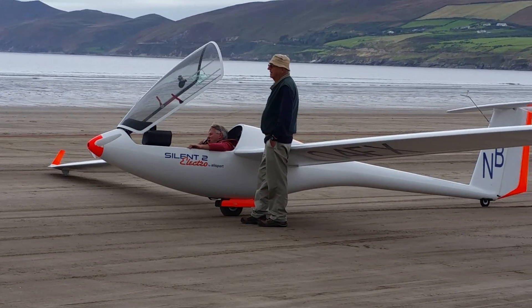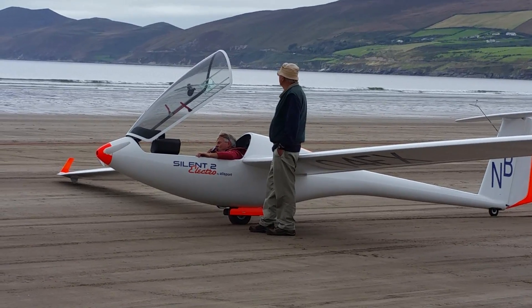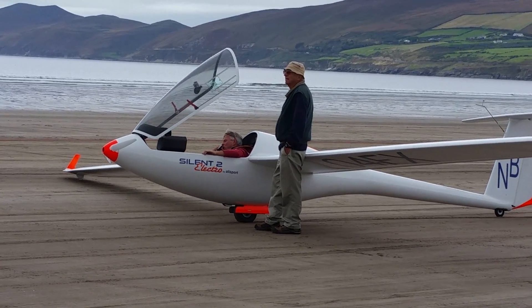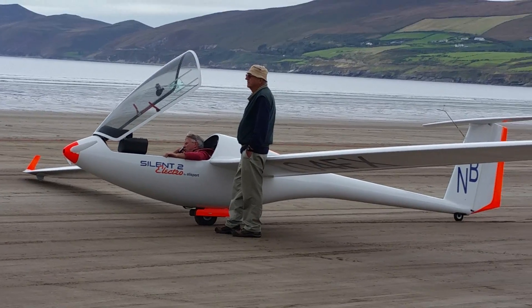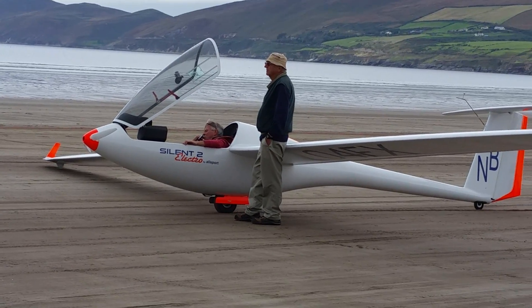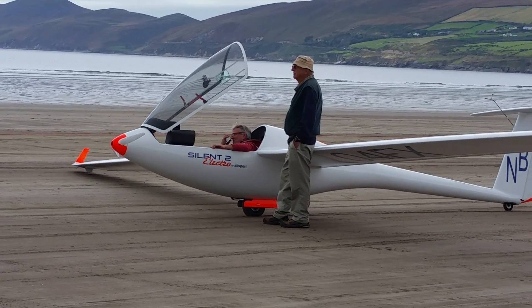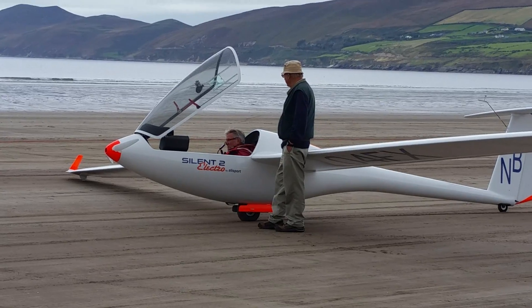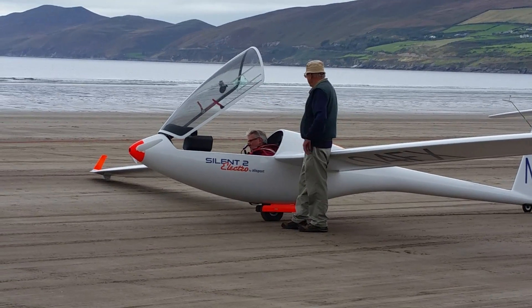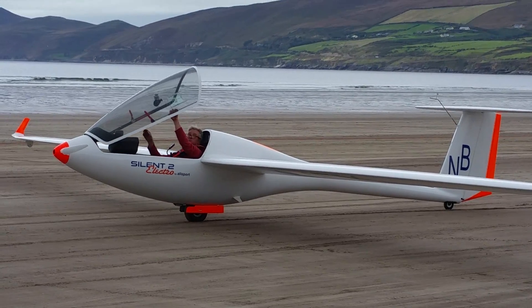According to the fellow standing outside, the motor will run for 12 minutes. It's got two kilowatts worth of batteries on board, so they've got several opportunities to take off if they need it with that much reserve power. I'll have to check that.